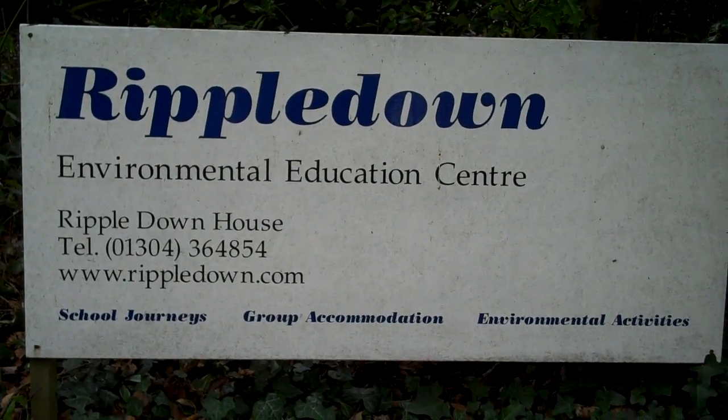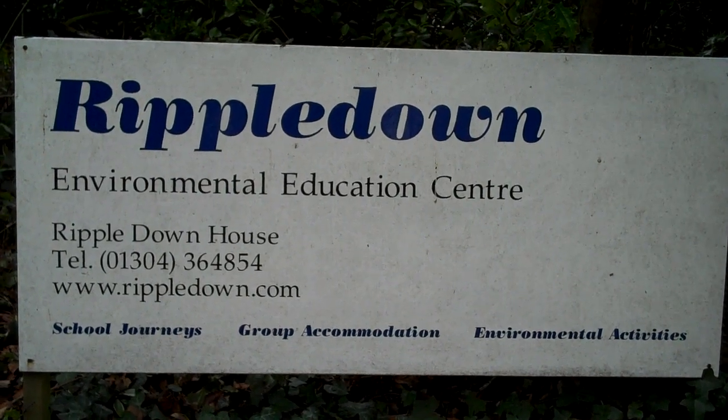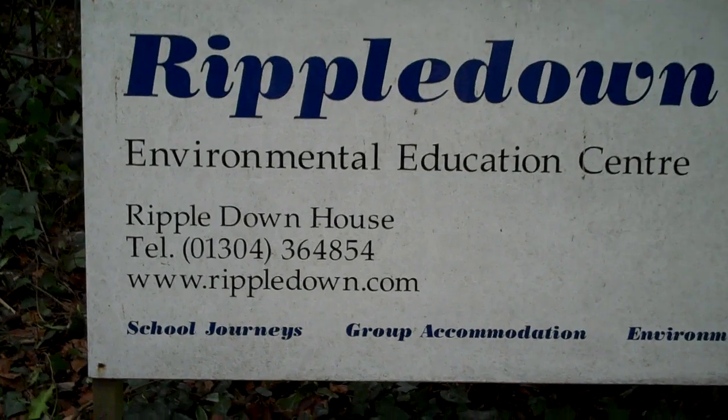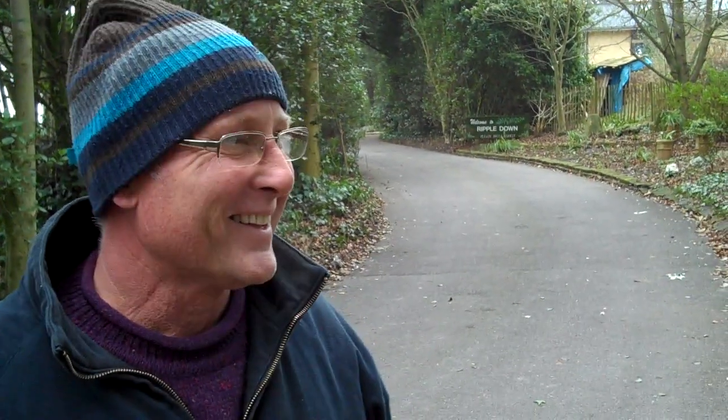Here we are in Kent. The traffic you can hear is the A258, the Dover Road, and we're at the Rippledown Environmental Centre. You can see the website there. Dave Jones is going to give us a quick tour around the site.